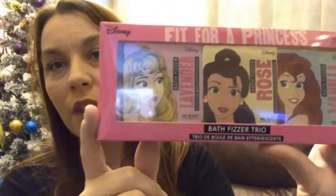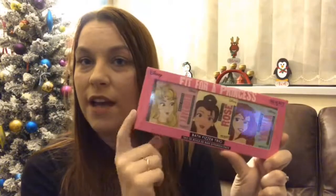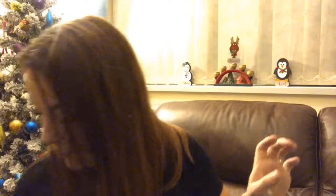We've also got these bath fizzers — you've got Sleeping Beauty, Belle, and Ariel. You take them out of the individual packaging and put them in your bath and it's like a little bath bomb. I can't wait to use those. I don't know if they're scented or not, or if they just foam up nicely and give a little bubble bath. But we love bath things.